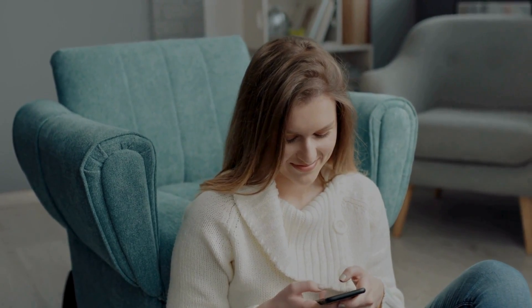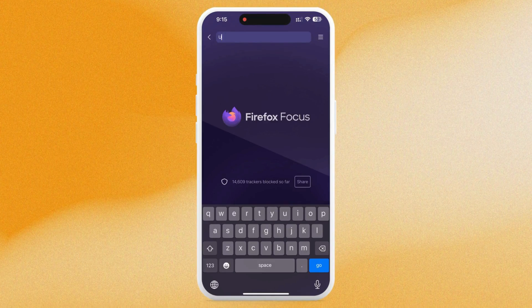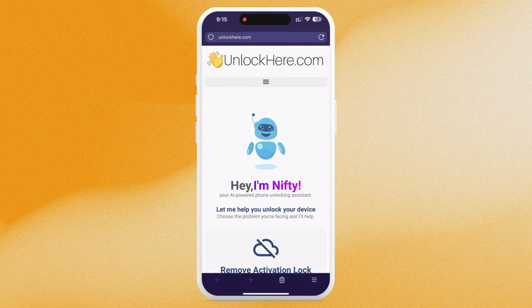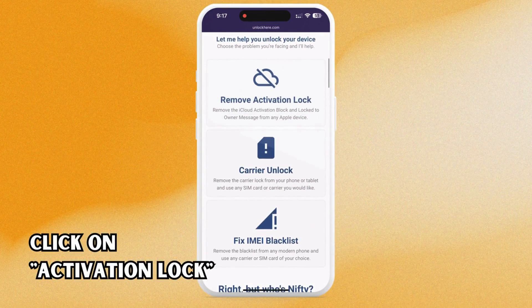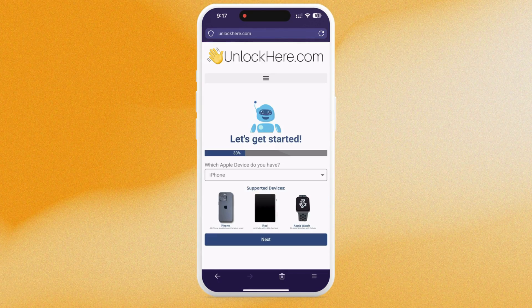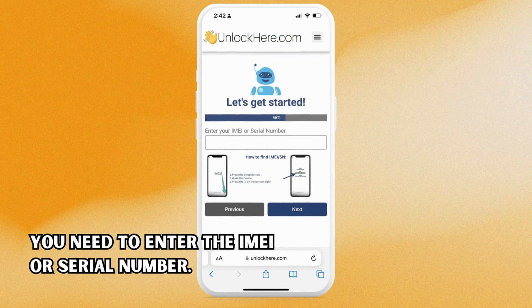Navigate to unlockhere.com on your device's browser. This web app uses an AI assistant known as Nifty to help you break free from any mobile phone restrictions. Once you're there, let Nifty know you need an iCloud unlock by clicking on 'Activation Lock.' Then it's time to inform Nifty about your device — if you're using an iPhone, select that option, but you can also choose iPad or Apple Watch. Next, we need your device's IMEI or serial number.